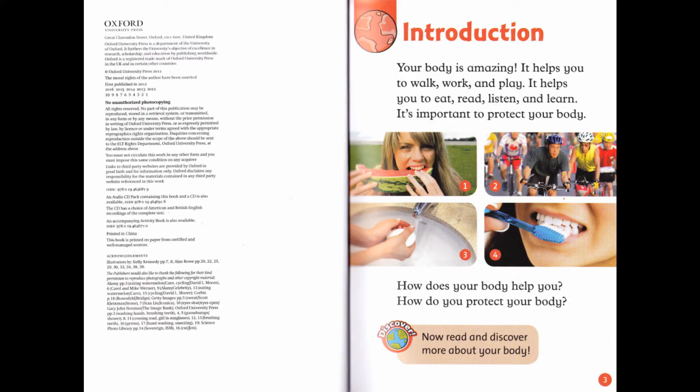Introduction. Your body is amazing! It helps you to walk, work, and play. It helps you to eat, read, listen, and learn. It's important to protect your body. How does your body help you? How do you protect your body? Discover. Now read and discover more about your body.